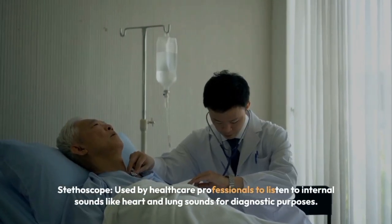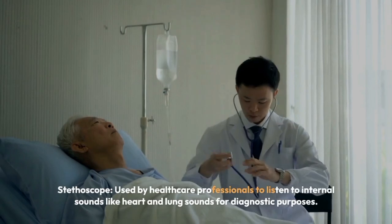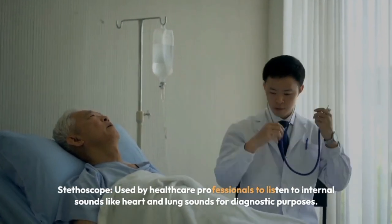Stethoscope — used by healthcare professionals to listen to internal sounds like heart and lung sounds for diagnostic purposes.